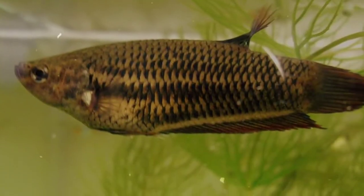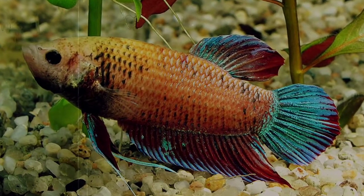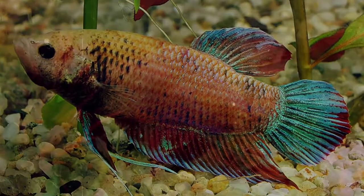Wild Siamese Fighting Fish appear muddy brown to olive green in color, and really only display those flashy hues when they feel threatened or to attract a mate.